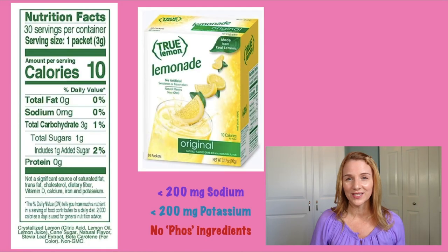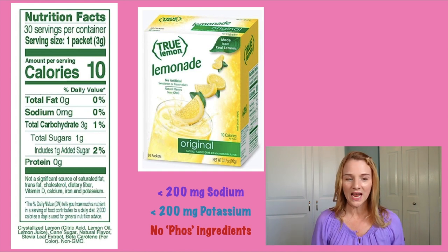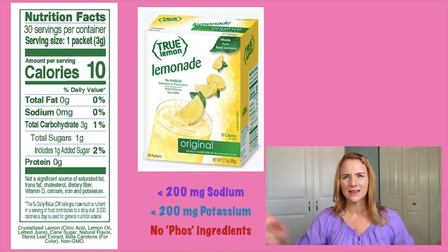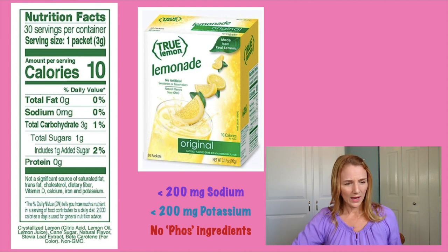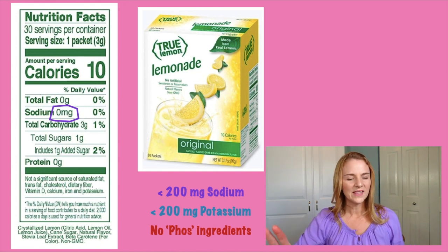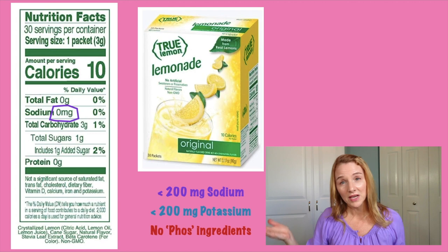What I do appreciate is True Lemonade. If you're looking for a flavor enhancer, I would try True Lemonade. It comes in not just plain lemonade but also strawberry lemonade and a crazy raspberry one — they taste great. It has no sodium, no potassium to speak of, and when I look at the ingredient list there's no added phosphorus. And the ingredients are not scary: crystallized lemon, cane sugar, some natural flavor, a little bit of stevia, and some beta carotene.